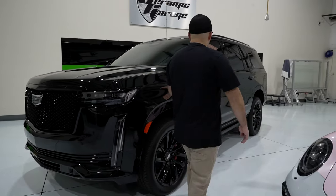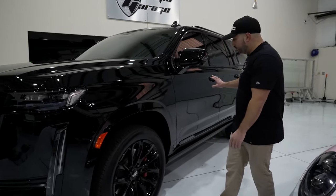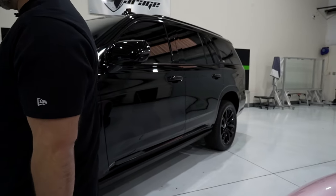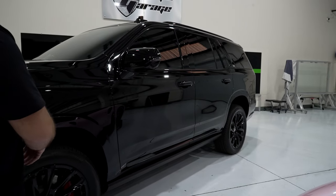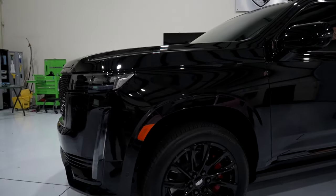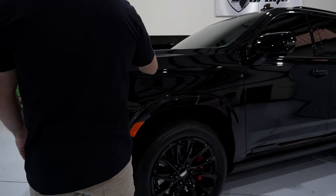Going to the back of the car is where the ceramic coating is mainly doing its job. The rear half of the vehicle is fully coated, along with the paint protection film in the front — the glass, the rims, the plastics — everything on the exterior of this vehicle is fully coated in ceramic coating after the PPF was installed.